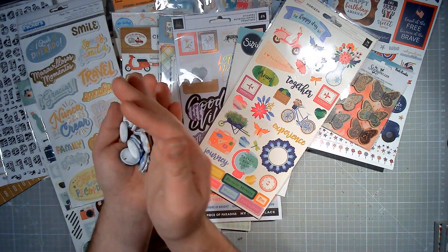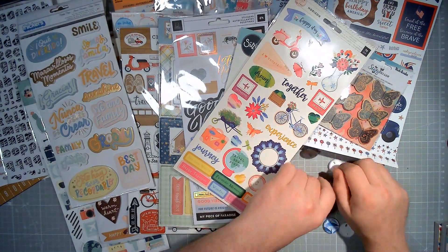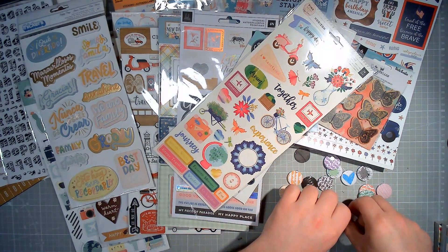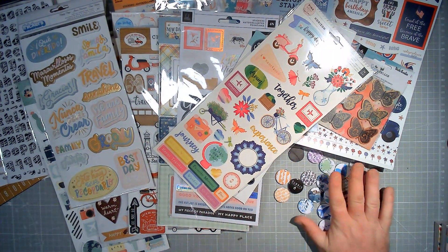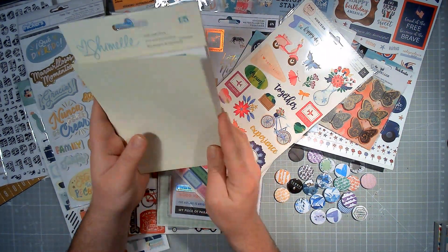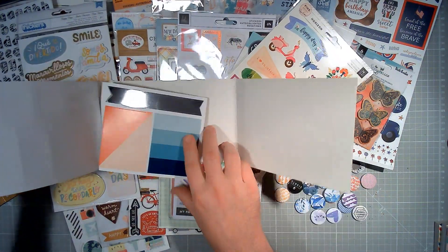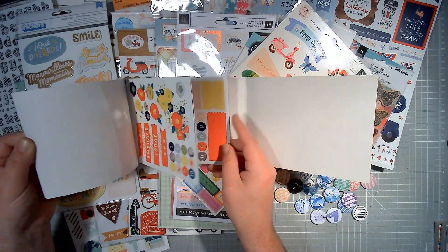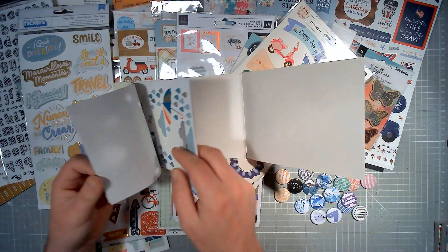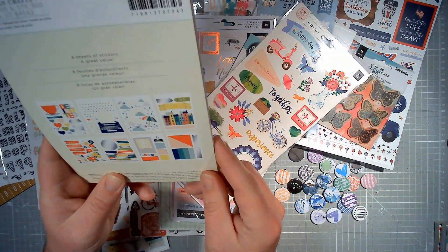There is a whole pile of new flair. Some of the flair will be old style, some will be new style insofar as the backs will be different — that is normal, that is expected, that is a change. And then a Shimelle Sticker Book as well — there are eight sheets, and it is brand new with lots of awesome stickers from Shimelle.